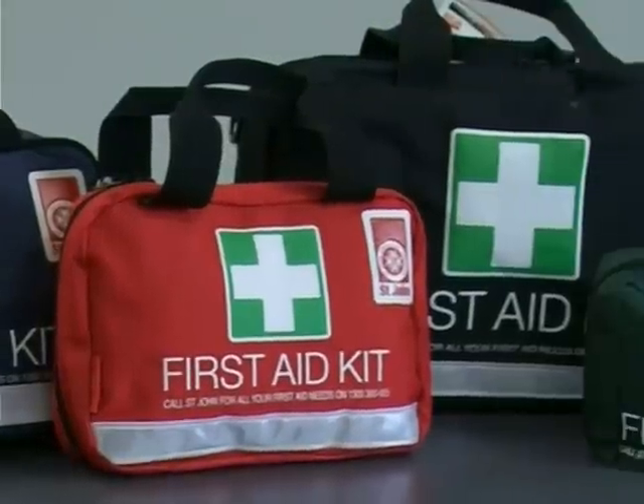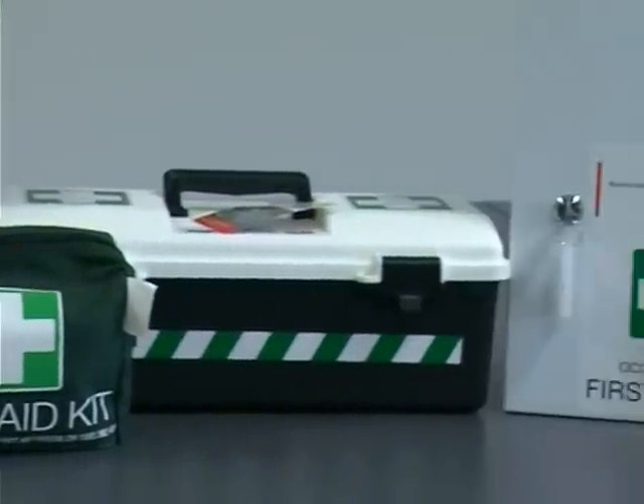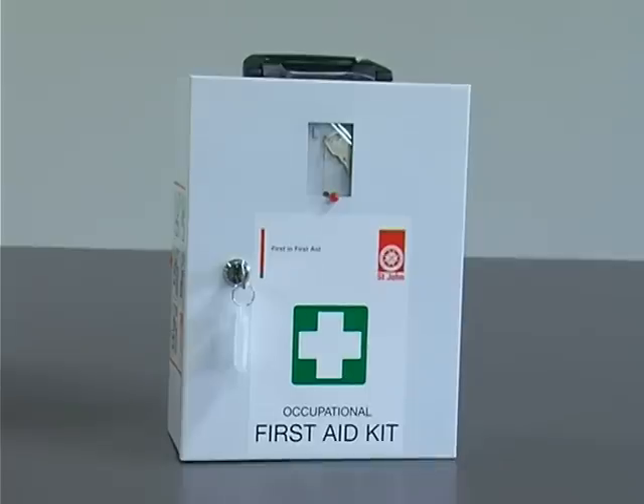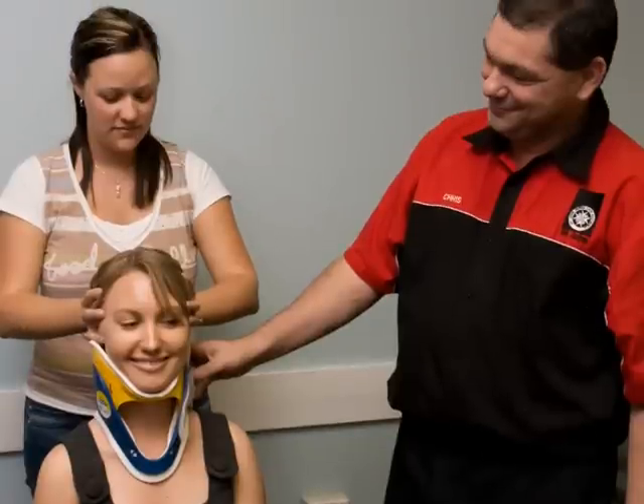St. John Ambulance Australia produces a range of kits to suit a variety of needs. Some are designed with specific activities in mind, such as the off-road kit, various workplace kits, and even a Marine First Aid kit. These kits are backed by the St. John Medical Advisory Panel and meet government regulations.